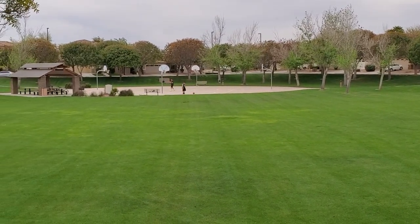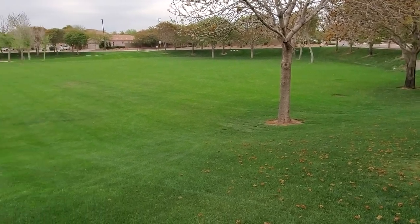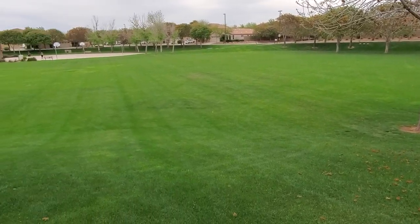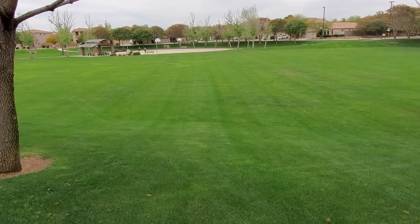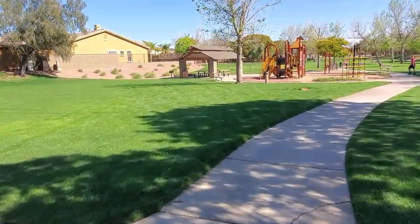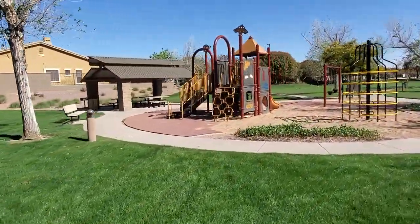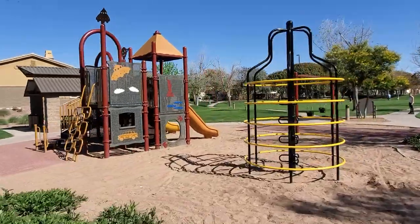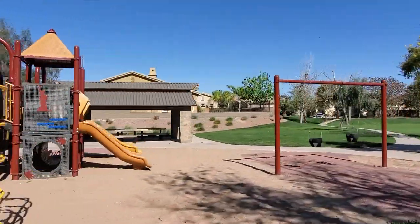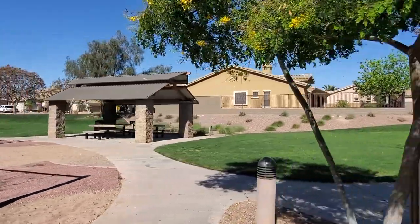Our next neighborhood is Meadowview. Meadowview offers two different parks — one has two full-court basketball courts, a ramada, a little picnic area, and a huge green space. Its second spot has a smaller green space with a park, ramada, picnic area, and another place to barbecue. This neighborhood sits just south of the barn and probably has the easiest access to the lake, the play pool, and other things at Trailside Park.